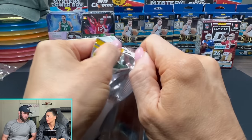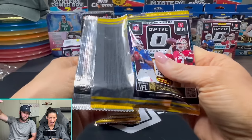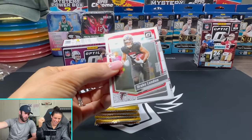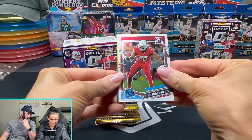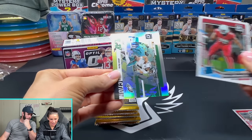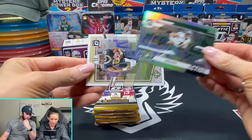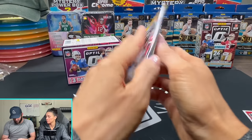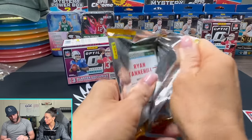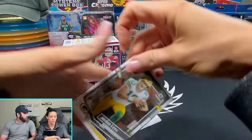I mean, if we pull one, we're going on vacation immediately - no Whatnot show tonight, we're going straight to Mexico. We're getting a private jet. Play action, Jalen Hurts. Some of their inserts could use some work - I don't like this insert. It looks like it's not done, not completed. Rookie Recruits is the same way - it looks like it's just not...